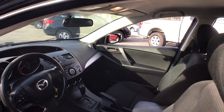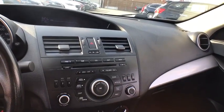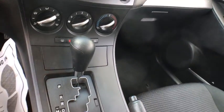Steering wheel audio controls, stability control, traction control, anti-lock braking system, adjustable steering wheel, power steering, floor mats, four-wheel disc brakes.